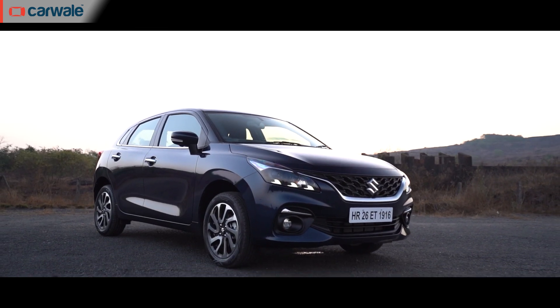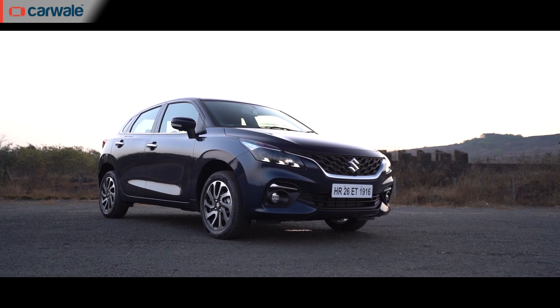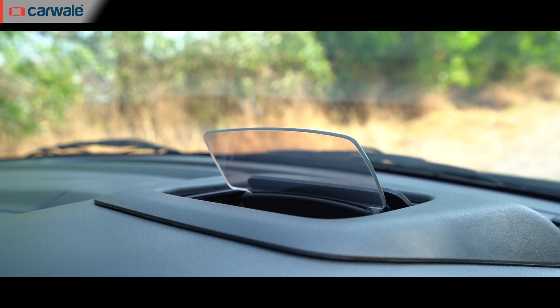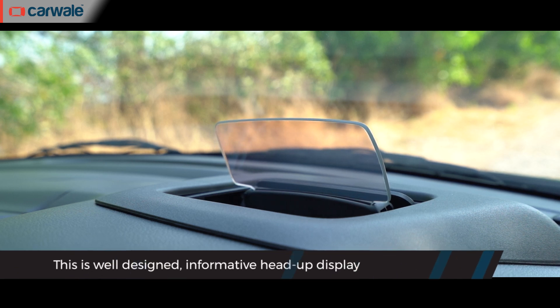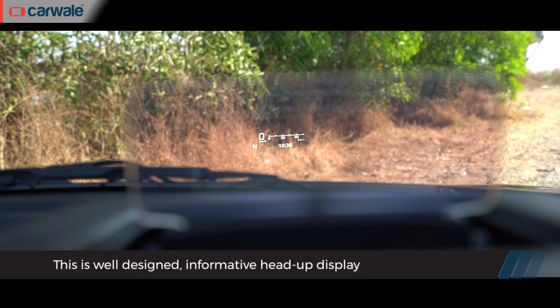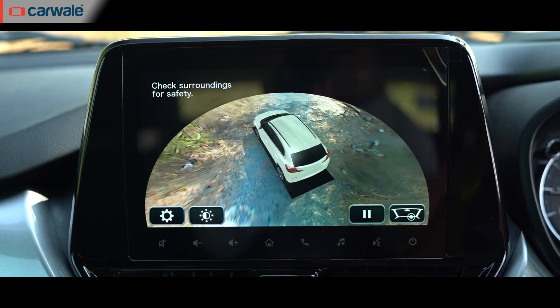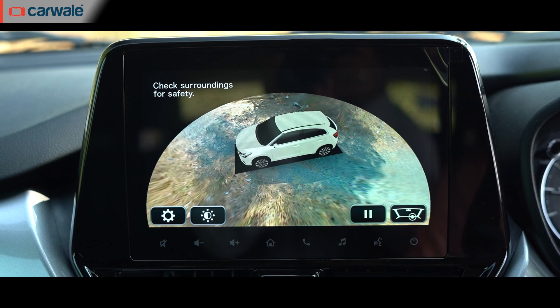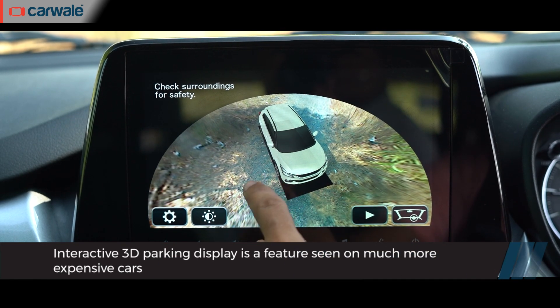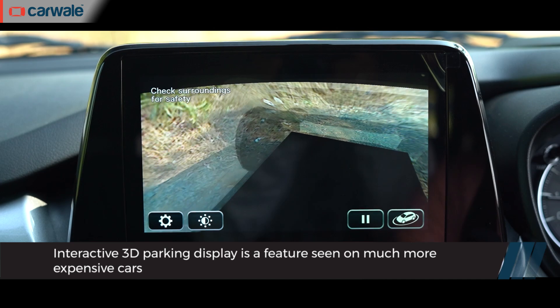The new Baleno has the kind of equipment we haven't seen in any Maruti so far. Take the heads-up display — far from basic, it displays speed, engine RPM, fuel economy, and what gear you're in. Another segment-first feature is the 360-degree camera, which, other than the static overhead image, also displays an immersive 3D view of the surroundings.